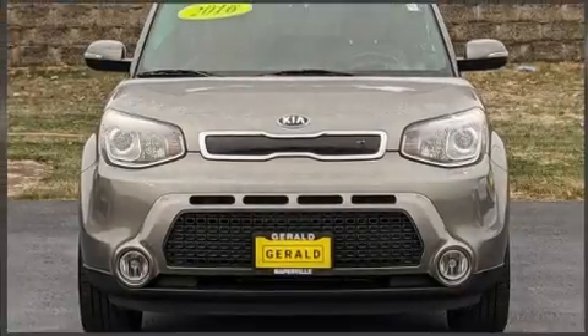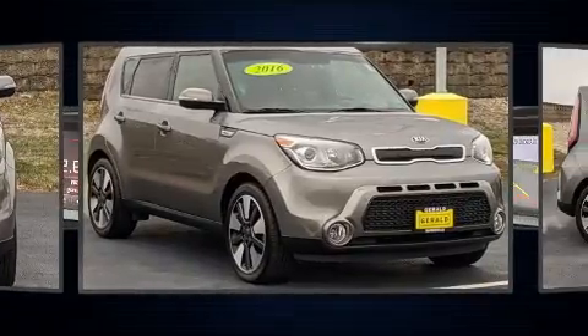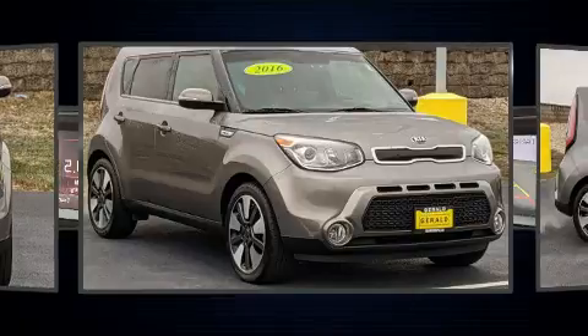You can expect a lot from the 2016 Kia Soul. Smooth gear shifts are achieved thanks to the 2.0-liter four-cylinder engine, providing a spirited yet composed ride and drive.